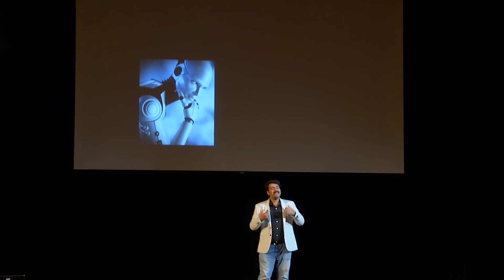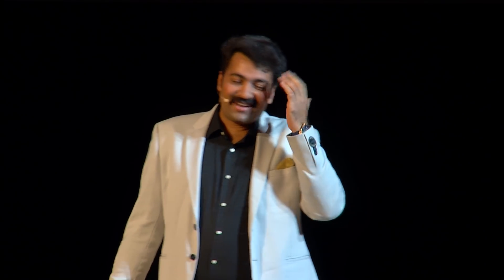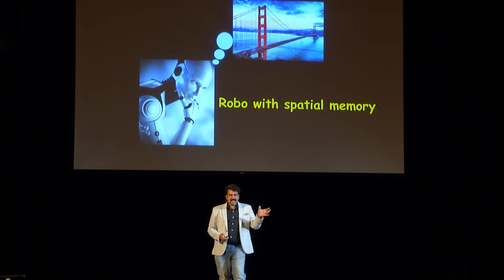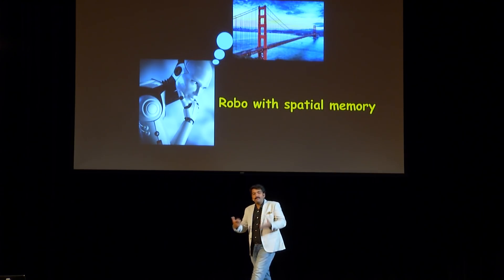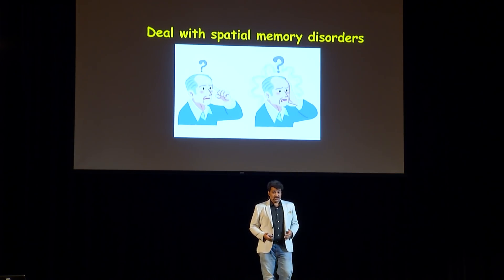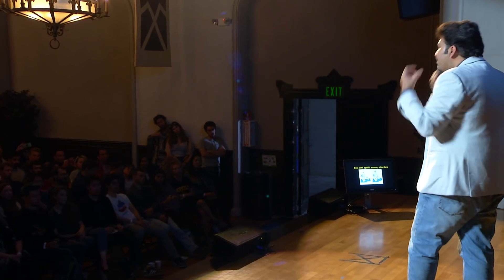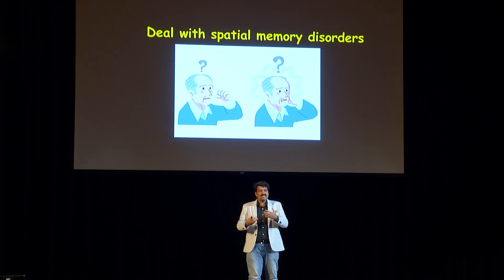What are the implications of my research? Firstly, my theory can be applied to robotics. We can make a robot with spatial memory that recalls visiting a place like the Golden Gate Bridge — such spatial memories can enhance the navigation ability of a robot and make its navigation on par with human-like navigation. Secondly, we can deal with spatial memory disorders like Alzheimer's disease. A person afflicted with Alzheimer's becomes oblivious to space — they do not know where they are, and their navigation becomes very poor. If you know the principle behind which spatial memories are formed, you can deal with these diseases much more effectively.